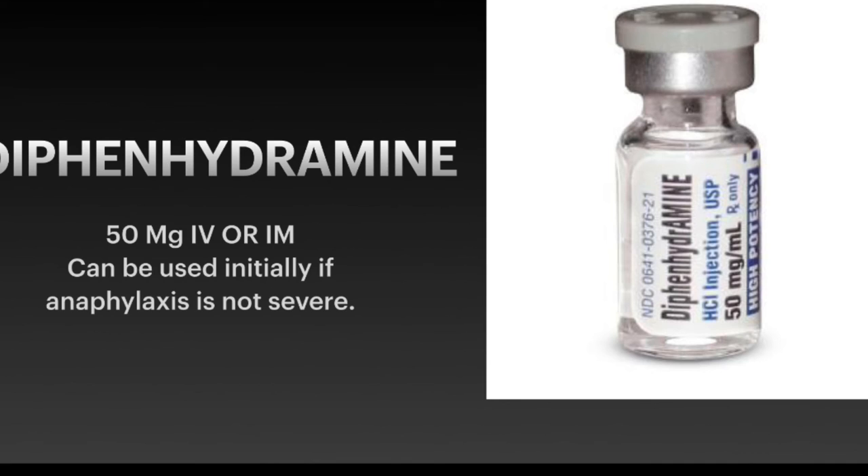Diphenhydramine is used as an antihistamine. If symptoms are not severe — for example, if the patient has some itching and flushing on the face but no difficulty breathing and a normal blood pressure — you can start with diphenhydramine to deal with those milder symptoms that do not yet include difficulty breathing or hypotension.